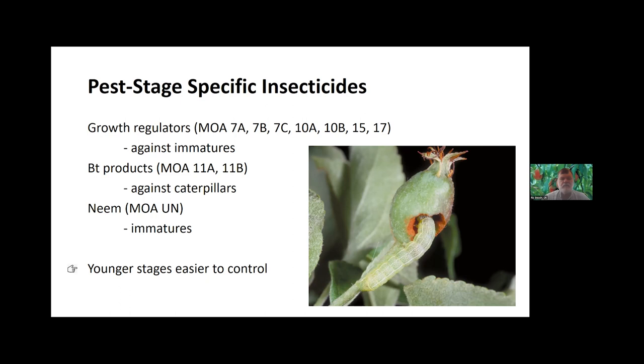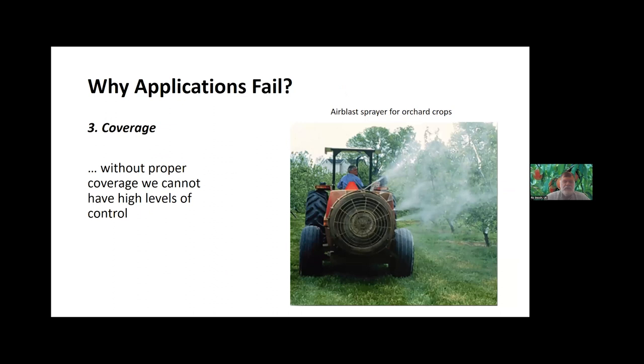The BT products are not stage specific, but they are more insect group specific — most BT products we're using are very effective only against caterpillars. Neem is a common one in organic circles and is most effective against immatures as well as some soft-bodied insects. A rule of thumb: the younger stages are generally going to be much easier to control than larger stages. It generally takes a bigger dose to kill insects when they're larger, so we really try to target those younger stages whenever possible.